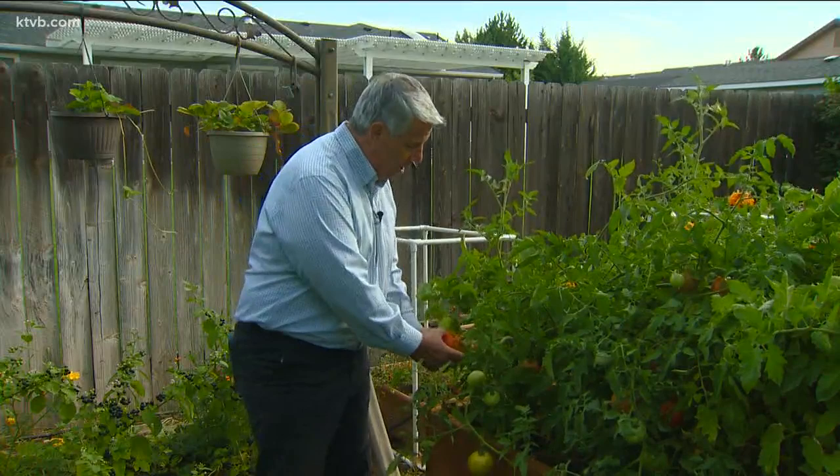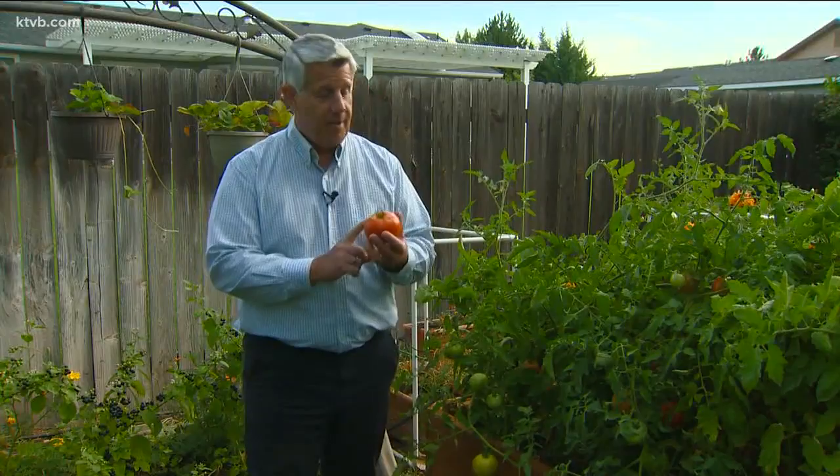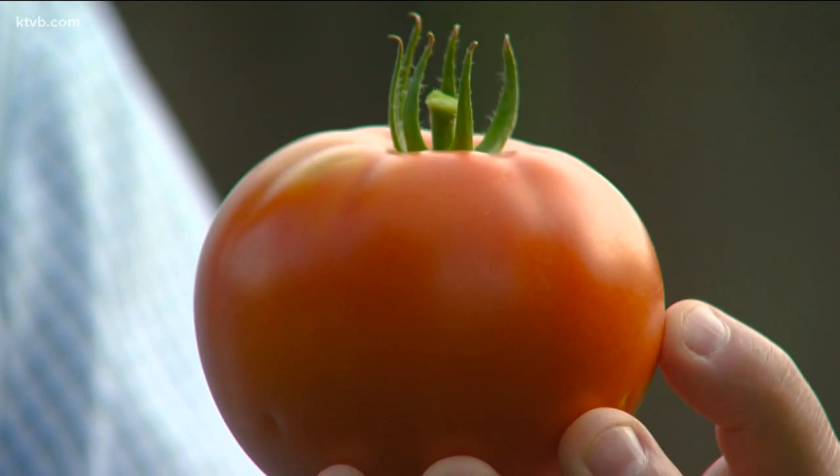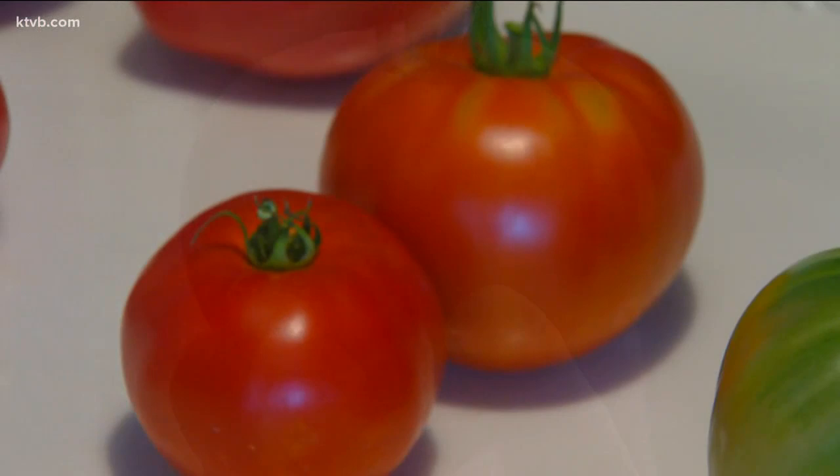There are hybrid varieties of tomatoes that are specially developed to stand up against plant disease, pests, drought, and temperature extremes. One example is this variety called the Big Beef. As you can see, it produces a lot of very large beefsteak tomatoes that are great for slicing and eating. Beefsteak tomatoes are a national favorite because of their size and flavor, and this hybrid called Big Beef consistently produces big crops of tomatoes in all kinds of growing conditions, and it resists almost all of the common plant diseases and pests.